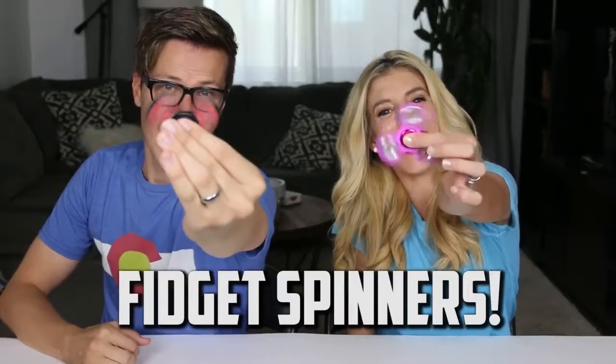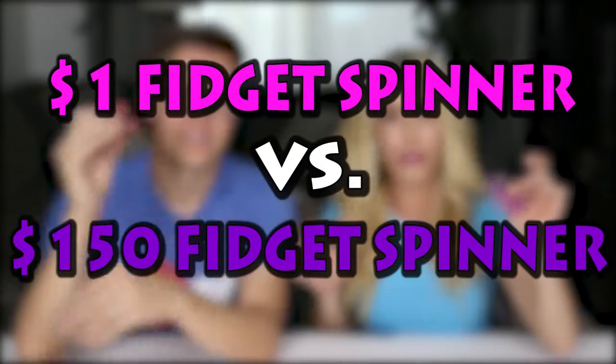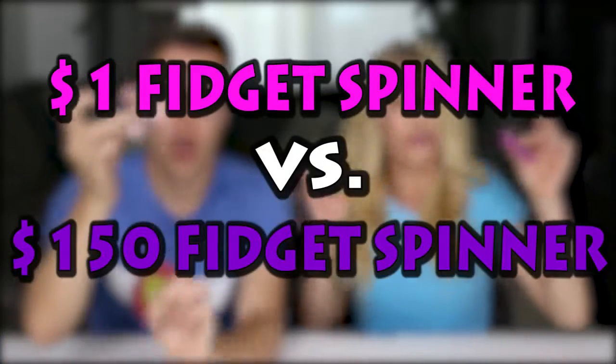Today we're going to be testing fidget spinners. Fidget spinners are all the craze right now — they're super fun and addicting to play with. For today's video, we thought it'd be fun to test a fidget spinner that costs a dollar versus a fidget spinner that costs $150.